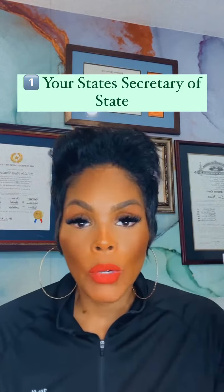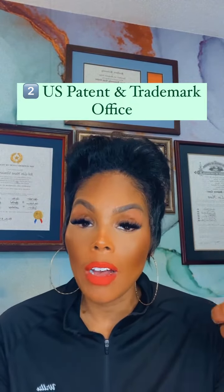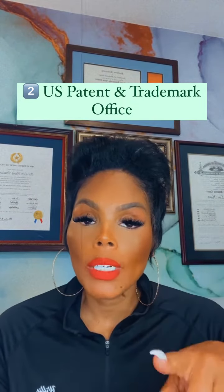If you plan on trademarking your business, you then want to check your name with the United States Patent and Trademark Office to make sure that no one else in a different state has already trademarked that name.